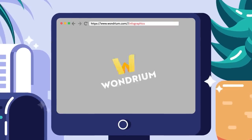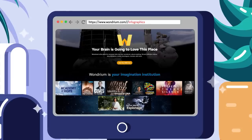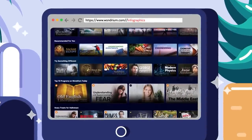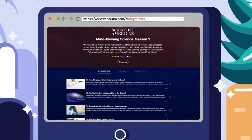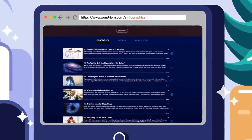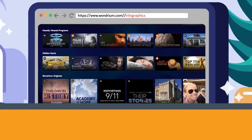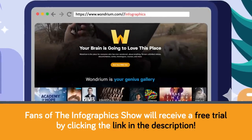Thanks again to Wondrium for sponsoring today's video! At Wondrium you can find the answer to virtually anything you've ever wondered about. They have a carefully curated collection of tutorials, how-tos, documentaries, and much more, all presented by the most engaging experts. I've been watching the series Mind-blowing Science from Scientific American, and the name perfectly describes what happens to me as I watch each video. It covers everything from whether we're the only intelligent life in the galaxy to why Neanderthals started painting on cave walls. So if you've ever wondered about anything, Wondrium will be your new favorite place — and they're giving Infographics Show viewers a free trial! Show your support by subscribing to Wondrium now!